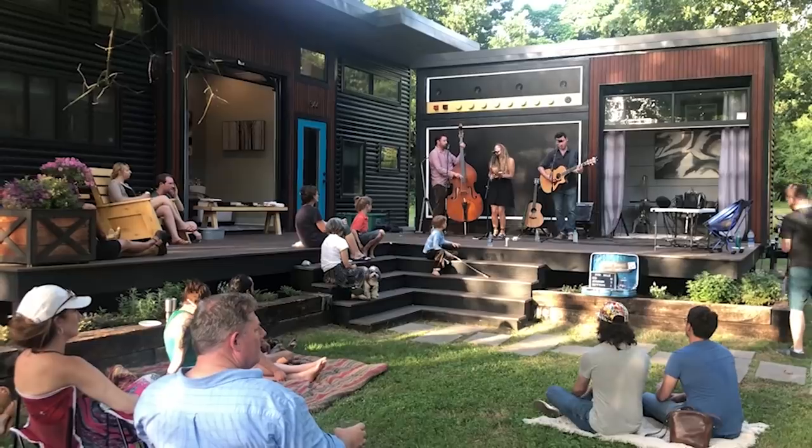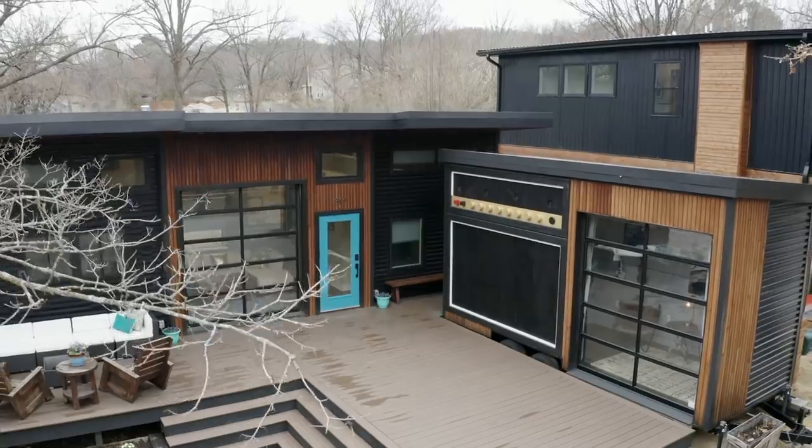One of my favorite parts about having this house is being able to host concerts. We shut down the street, we have block parties, we have live music on the porch and food trucks and it's been really fun.